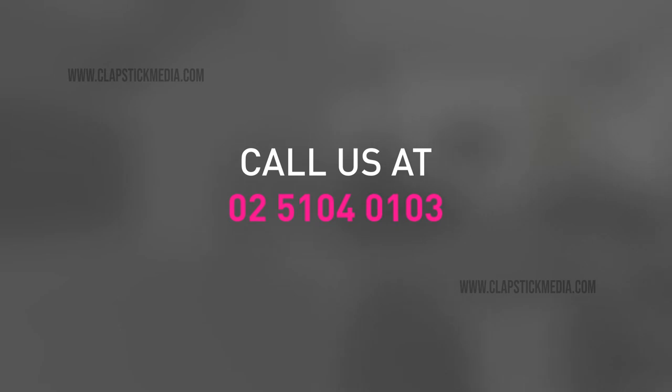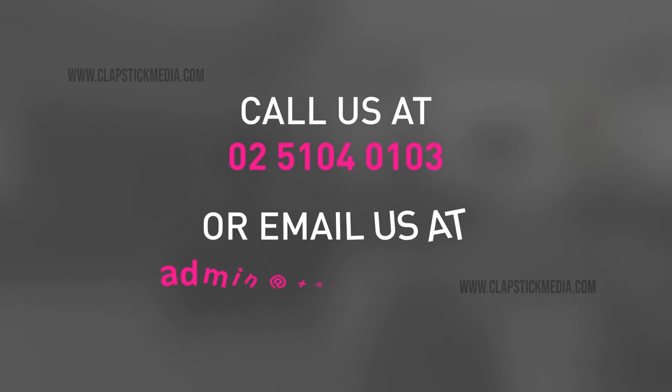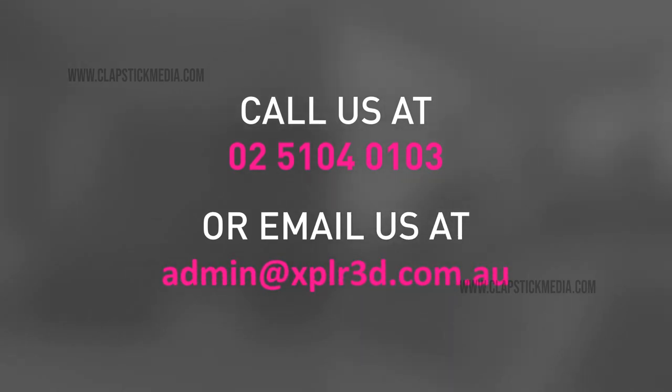For more information, call us at 02-5104-0103 or email us at admin@xplr3d.com.au and our agents will be happy to guide you.